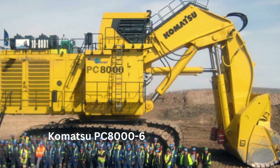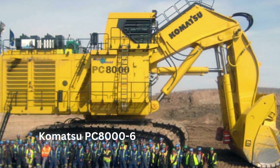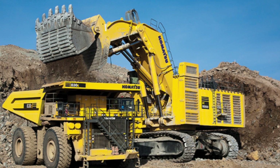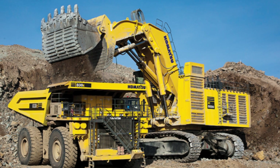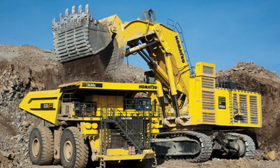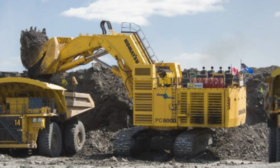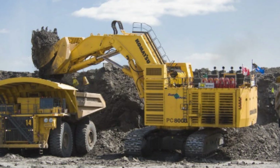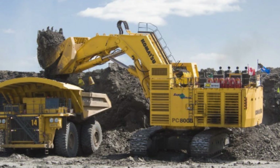The PC8000-6 is one of the largest excavators in the world, designed to tackle some of the toughest excavation projects that demand exceptional power, precision, and durability. The Komatsu PC8000-6 excavator stands tall at 16 meters and has an operating weight of 752 tons. Its massive size and weight make it ideal for large mining and quarrying operations that require significant digging depth and reach.